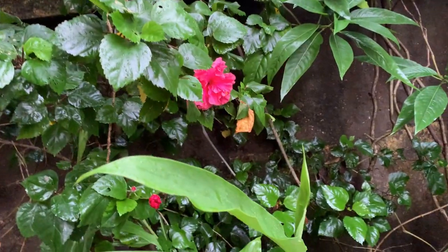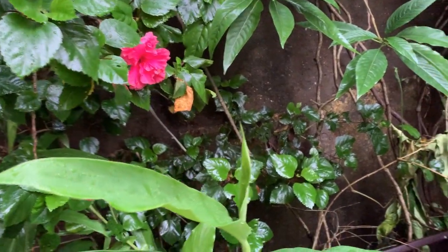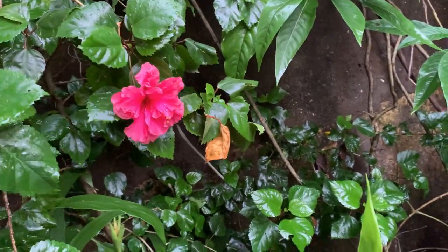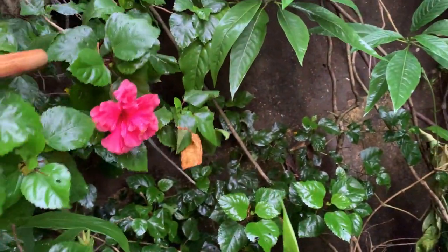This is another one. This is the deshi type. You can see the color — this light pink color.